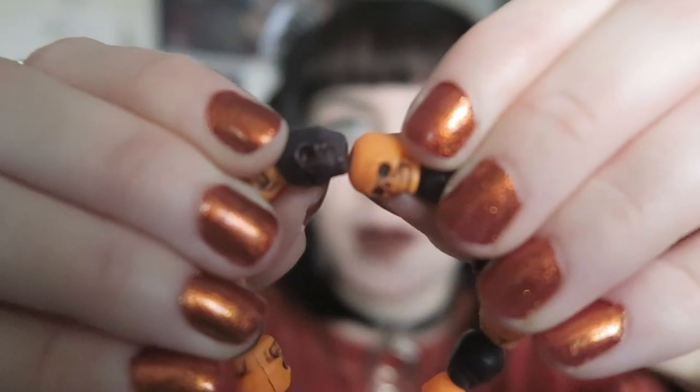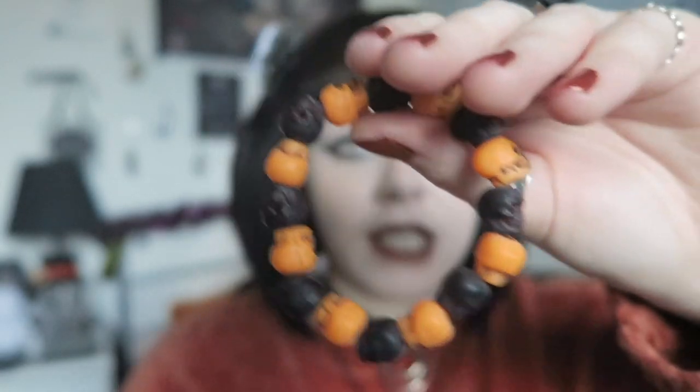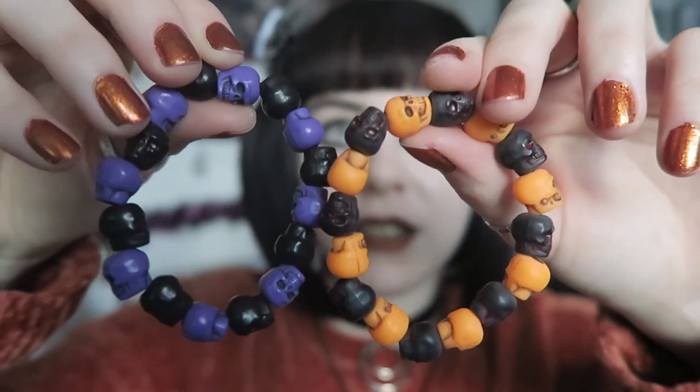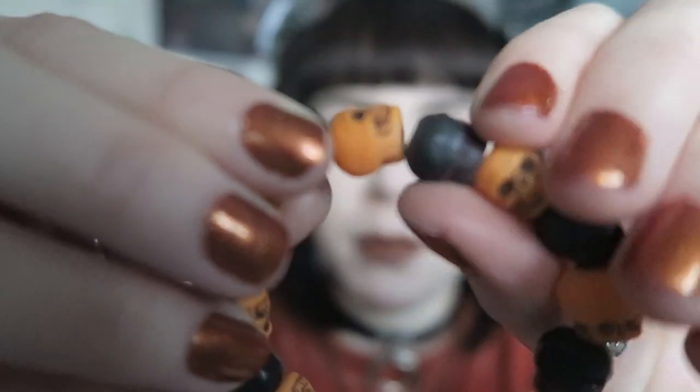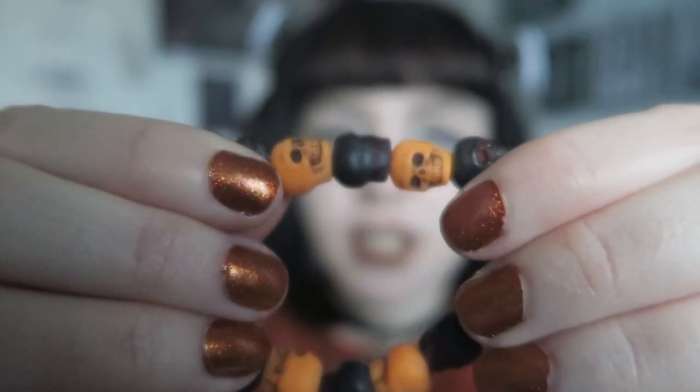And then the actual bracelet itself is this - so this is the orange and black version. As you can see it's literally the same style but with different bead colors. This one has orange beads and also black, and I like how there's red in the eyes - that's actually a feature I didn't notice before. As always, the beads feel a really nice quality. I have a really plasticky skull bracelet that just feels very cheap, but these don't feel cheap despite being made out of plastic.